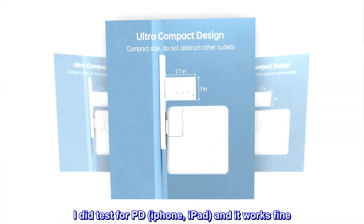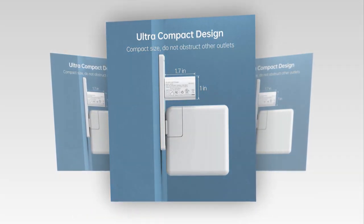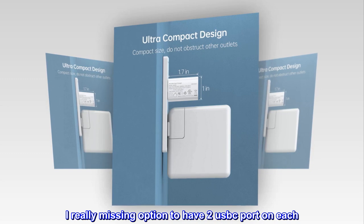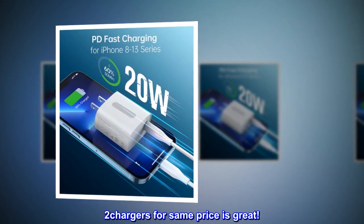I did test for PD with iPhone and iPad, and it works fine. QC works fine with my power bank. I really miss the option to have two USB-C ports on each. Two chargers for the same price is great.